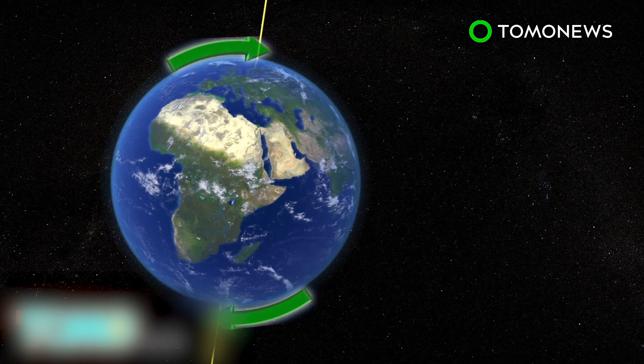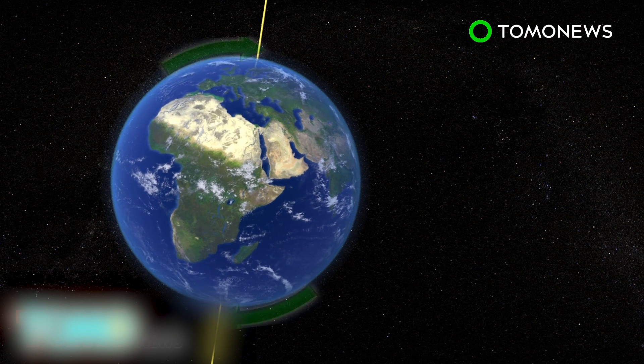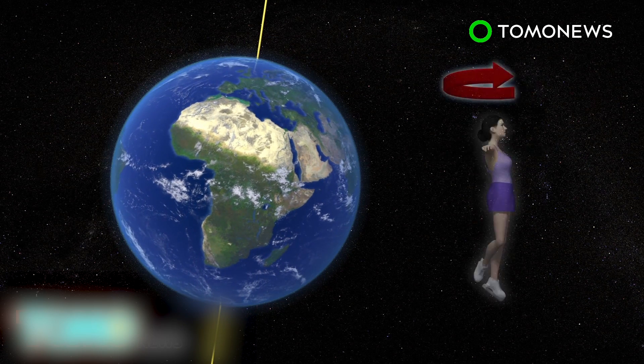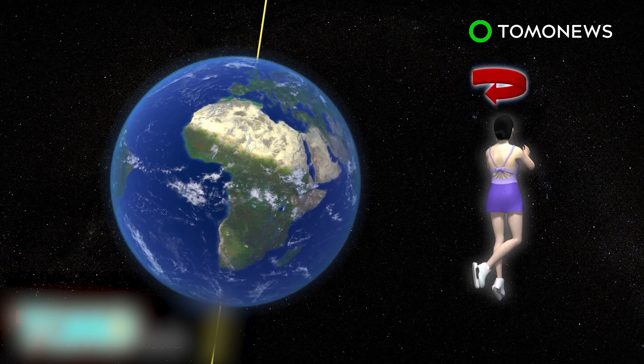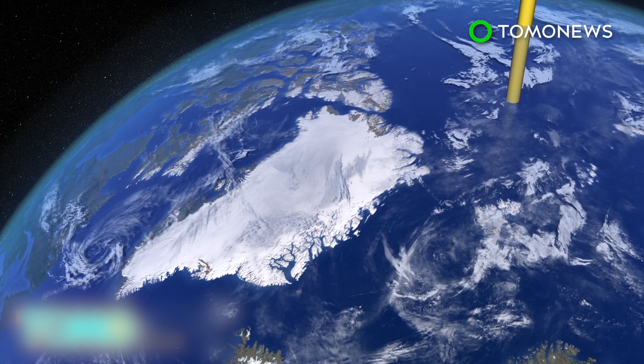As ice melts in Greenland and Antarctica, the geographic north and south poles are migrating. This is because the mass of the planet is being redistributed, similar to what happens when a twirling skater extends or retracts arms or a leg. The poles head towards where mass is being reduced.